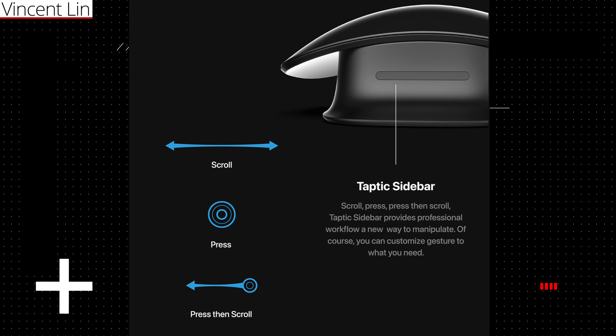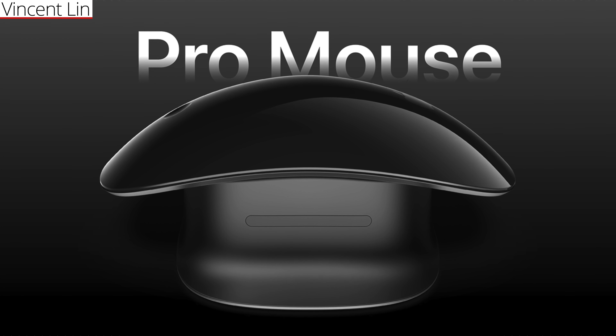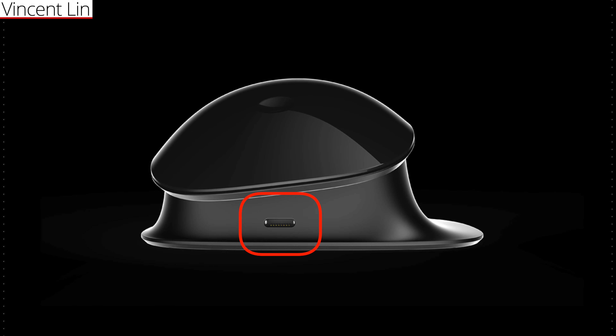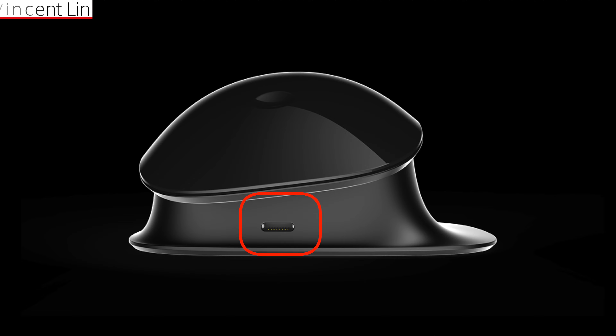The Magic Mouse Pro concept introduces a taptic sidebar tailored for personalized gestures, which would come in handy particularly for horizontal scrolling — becoming indispensable once experienced. It's one of those features you don't realize you want until you've used it. Apple, I sincerely suggest either acquiring this design or considering Vincent Lin for your team. And the cherry on top: you can use the mouse even while it's charging. No more switching to a trackpad or halting your work because your mouse runs out of juice.